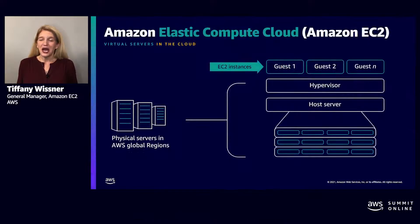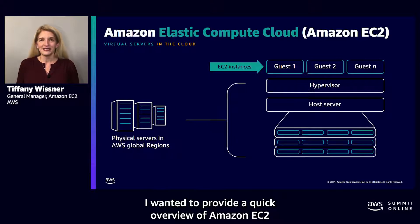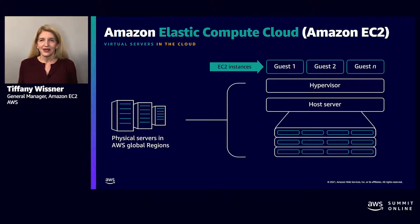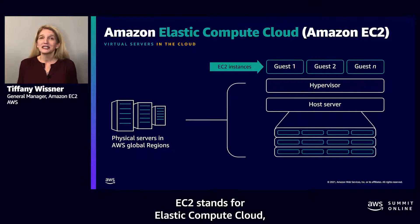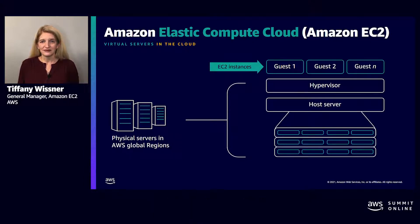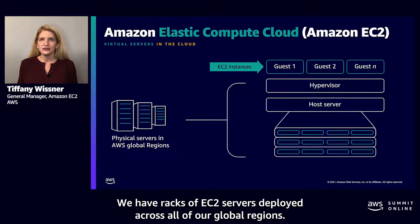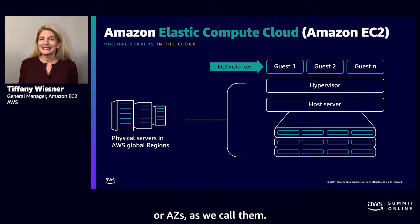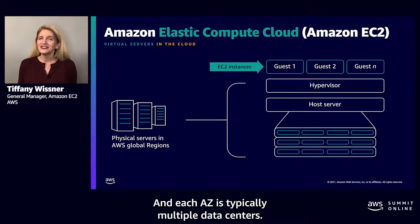Before I dive into what's new, I want to provide a quick overview of Amazon EC2 for those that are new to cloud computing or new to AWS. EC2 stands for Elastic Compute Cloud, and it was first available 15 years ago. We have racks of EC2 servers deployed across all of our global regions. Each AWS region consists of multiple availability zones, or AZs as we call them, and each AZ is typically multiple data centers.